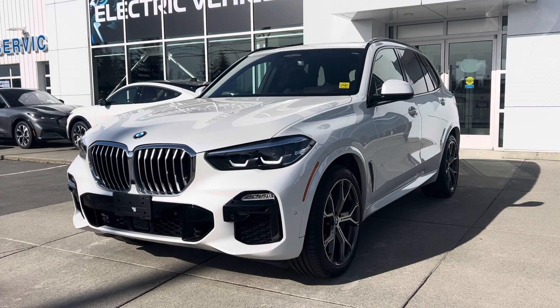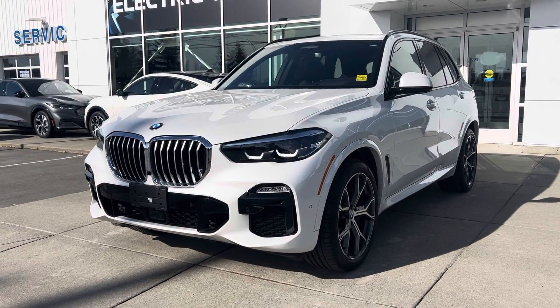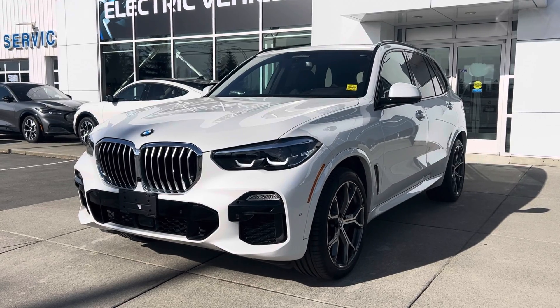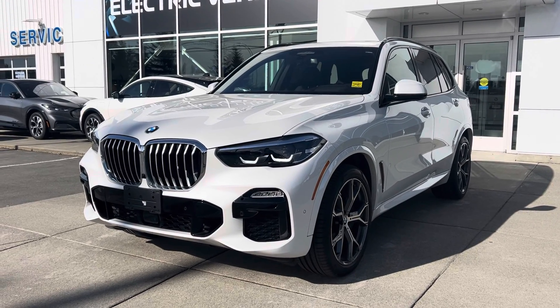I've got the answer to the majority of your questions. This is a BC local, it's got no accidents, one owner, and it's been meticulously maintained. It's been through our 103.6-point inspection, so I will provide you a copy of that inspection report.